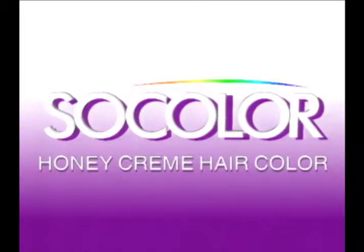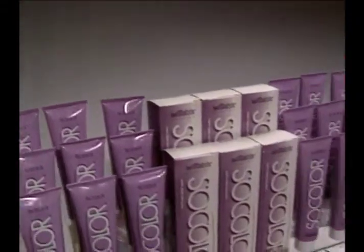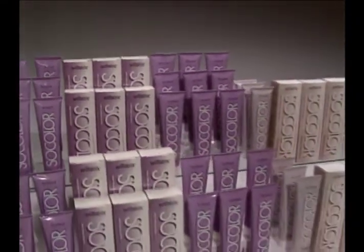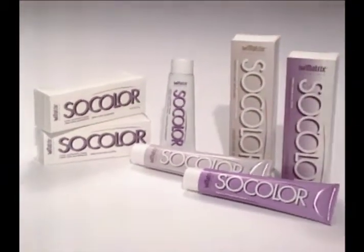SoColor Honey Cream Hair Color by Matrix — now with an improved formula. Computer-controlled color for consistent tone and level from every tube, every time. The Honey Cream Base is now extra moisturizing for a healthy feel and shine, for the most impressive SoColor performance ever. Color can whisper, sing, shout — color will with SoColor. It's still the color you can trust.